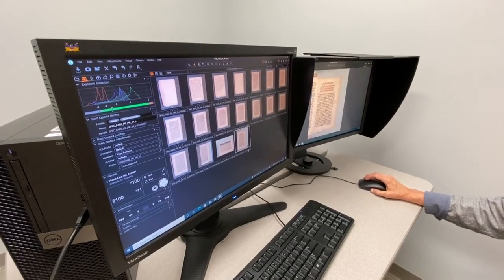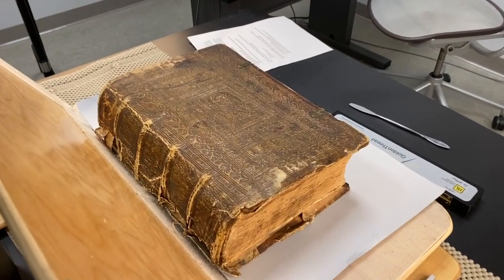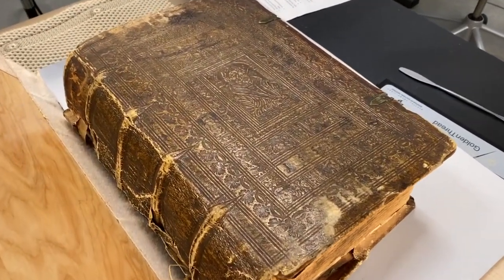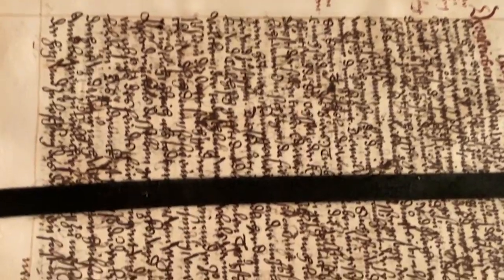Today I'll be demonstrating how we do careful digital capture of a 440-year-old book. This is a German language manuscript from the university's Rare Books and Manuscripts Library, sent to me at the Library Text Center for digitization.